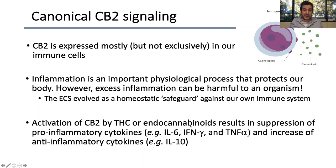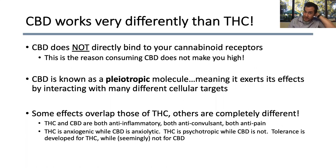Activation of CB2 results in reduction of pro-inflammatory cytokines like interleukin-6, IFN-gamma, and TNF-alpha, but also produces more anti-inflammatory cytokines like interleukin-10. It's important to know that CBD works very differently than THC does — CBD is not binding directly to your cannabinoid receptors. THC activates them, not CBD, and a lot of people get that confused. This is the exact reason that consuming all the CBD you want will not make you feel high — you need that CB1 activation to feel that stoned effect.